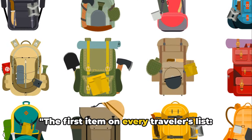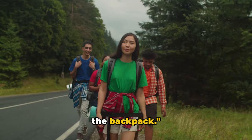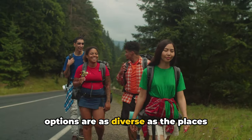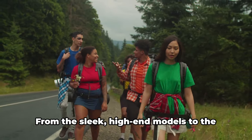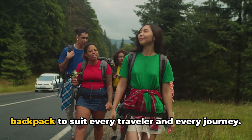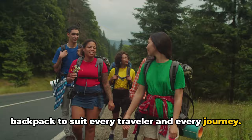The first item on every traveler's list: the backpack. When it comes to backpacks, the options are as diverse as the places you're planning to visit. From the sleek, high-end models to the more budget-friendly options, there's a backpack to suit every traveler and every journey.